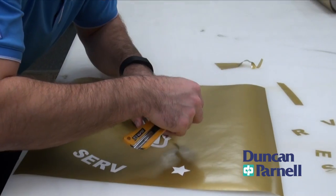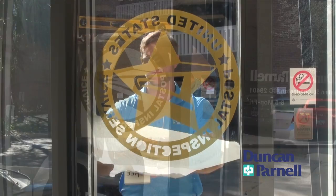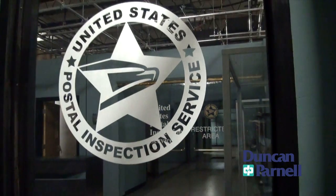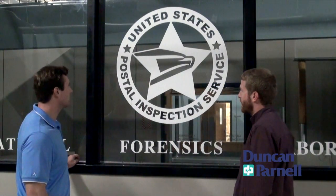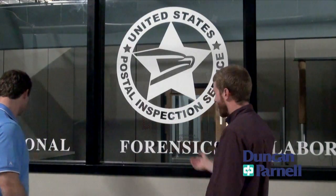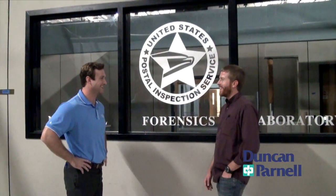Once printing was complete, The Inspectors used Duncan Parnell's certified preferred 3M installers to get an even more polished look from their graphics. For these large graphics, you just want to make sure everything got installed properly, professionally, and level. And during the blur of the prep stage, it was one less thing that we don't have to worry about.